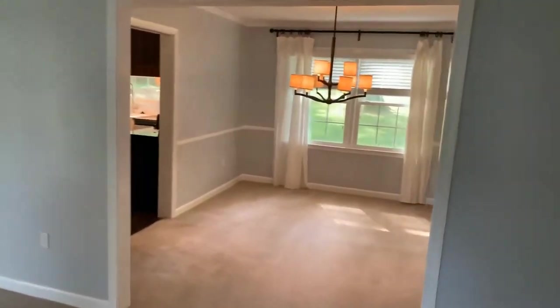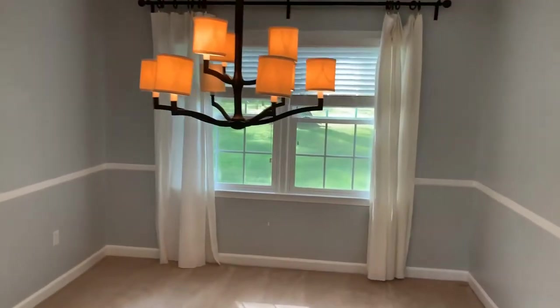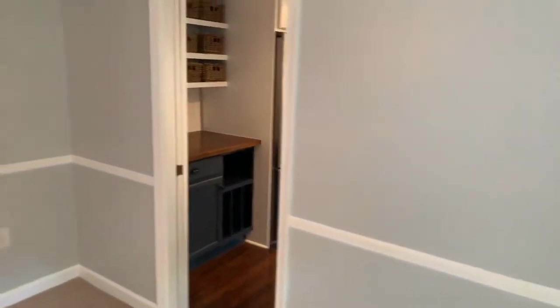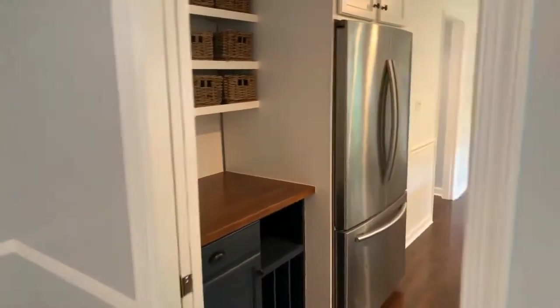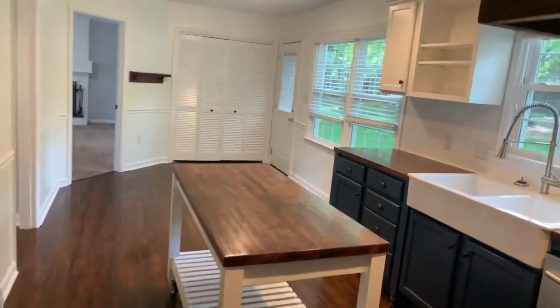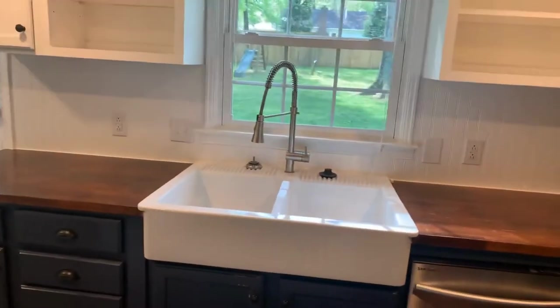We have our formal dining room. We then come into a nice size kitchen with stainless appliances and a country sink.